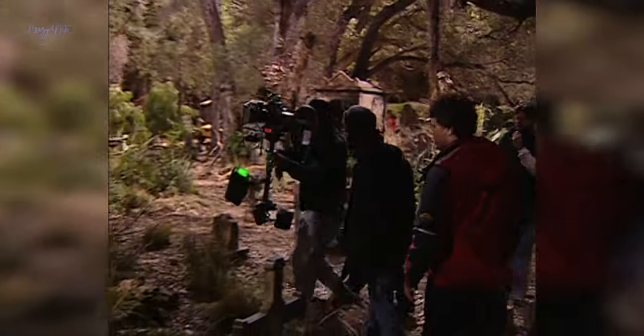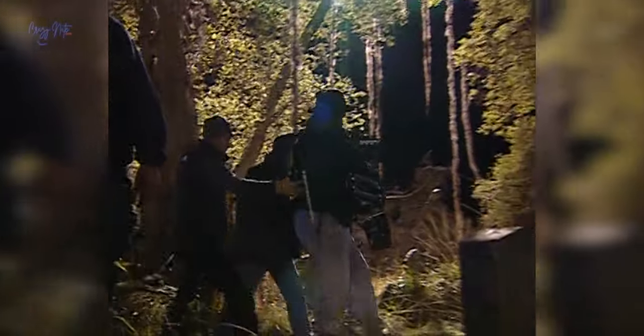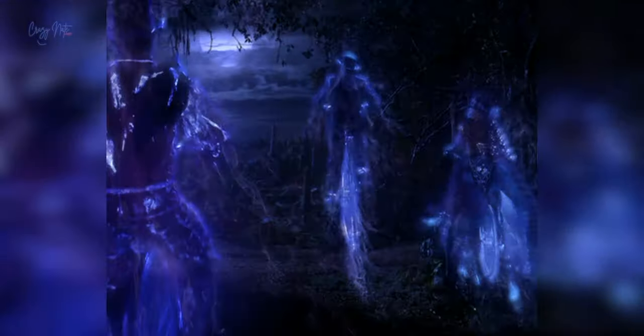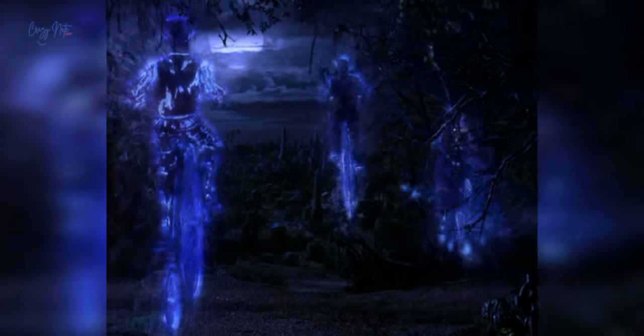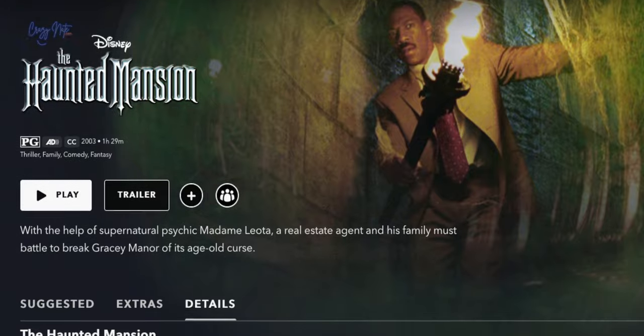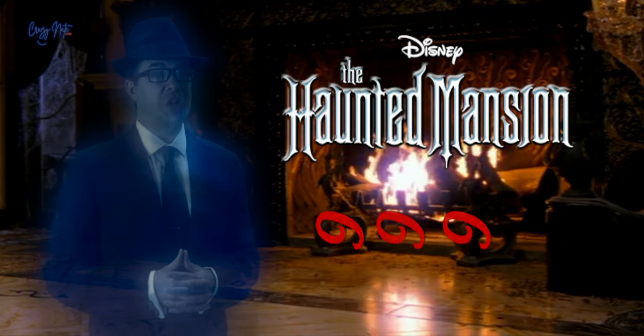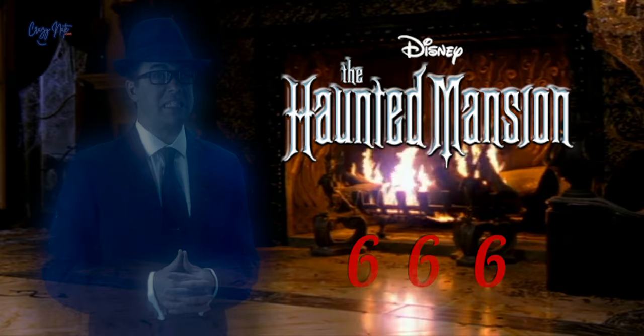Within the sprawling graveyard lies hundreds of tombstones. There are exactly 999 happy haunting ghosts that reside within the property. Ironically, it's a number that when inverted turns into 666.